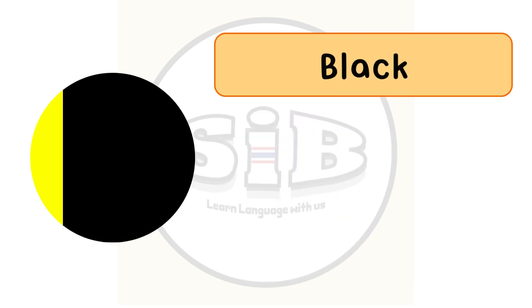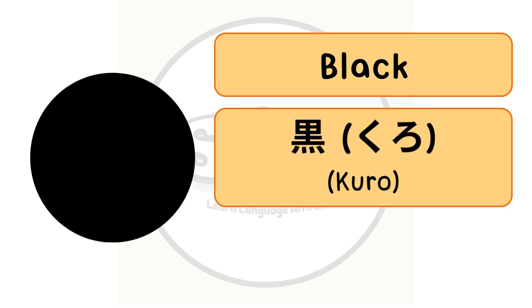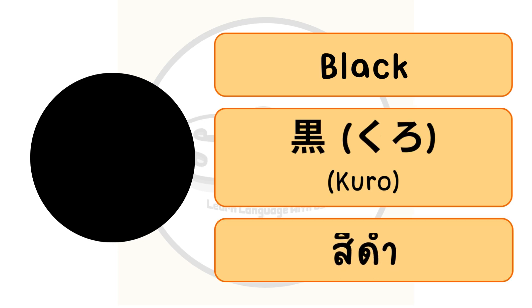The color black in English, or kuro in Japanese. In Thai we call สีดำ.